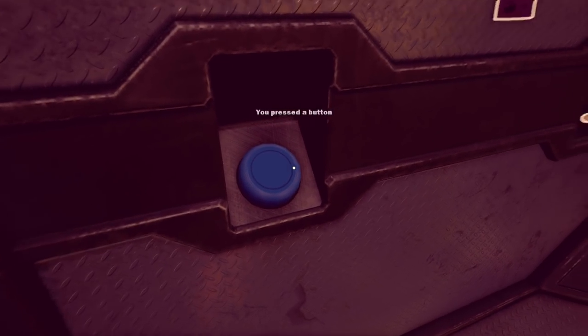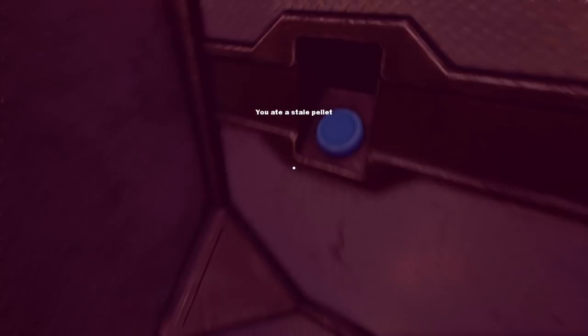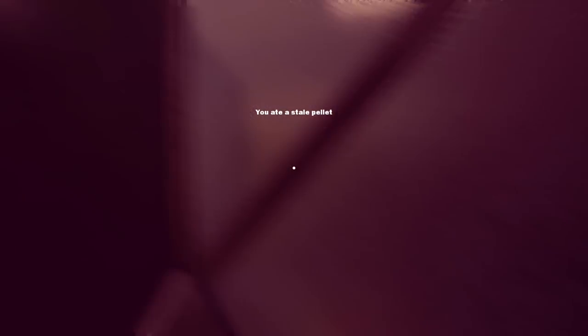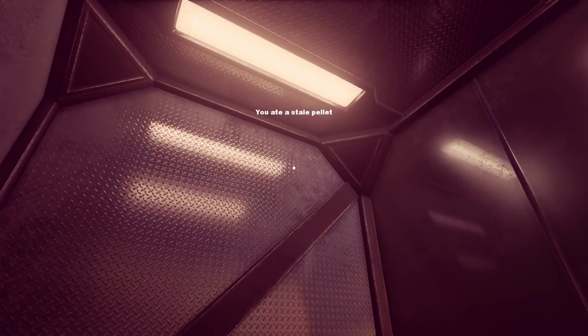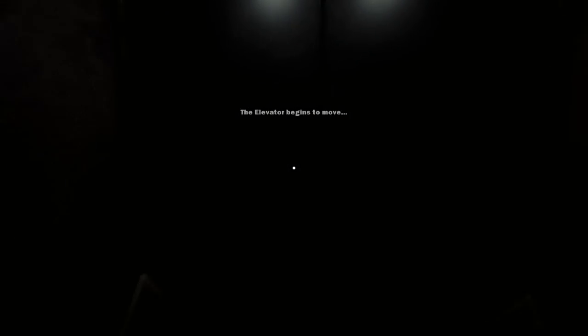That's a button - I pressed a button. I ate a stale pellet. Can I have another one? Thanks - that is delicious. Are these free? That is how all elevators should work, personally. I mean, I got a hearty meal out of it. And now we're going down.